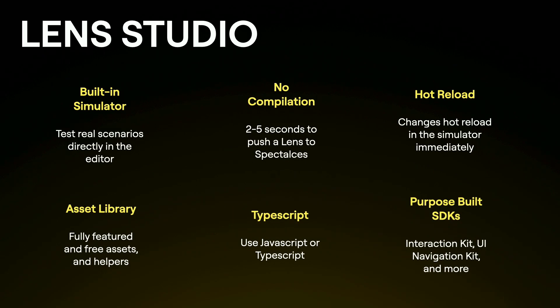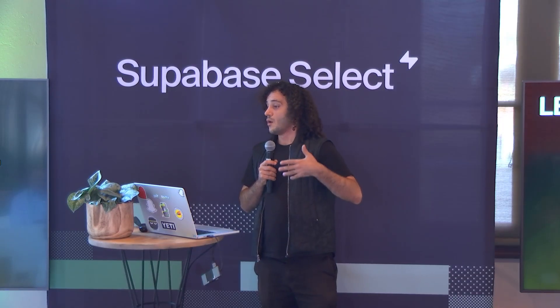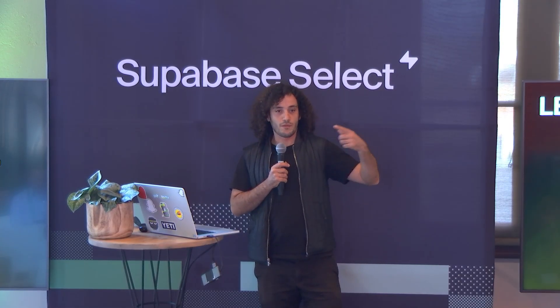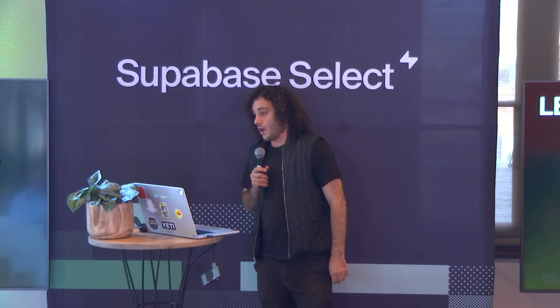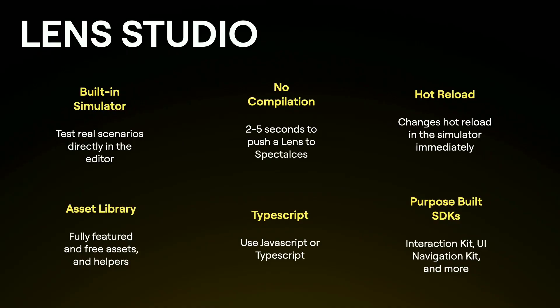Lens Studio has a built-in simulator so you can try whatever you're building right away. When building spatial experiences, you really have to feel it, so you need to push to the glasses to experience it in the real world. Because it's TypeScript-based and we don't compile the code, you can push to the glasses right away without waiting for compilation. Within the simulator, we also support hot reload, so changes automatically reflect in your preview. The preview has representations of real-life scenarios like walking on a boardwalk, giving you a sense of what the experience would feel like.